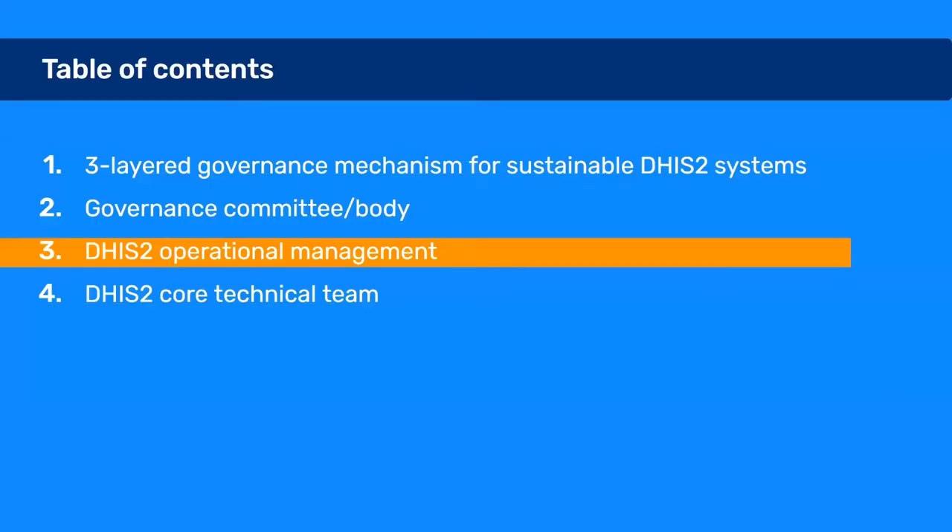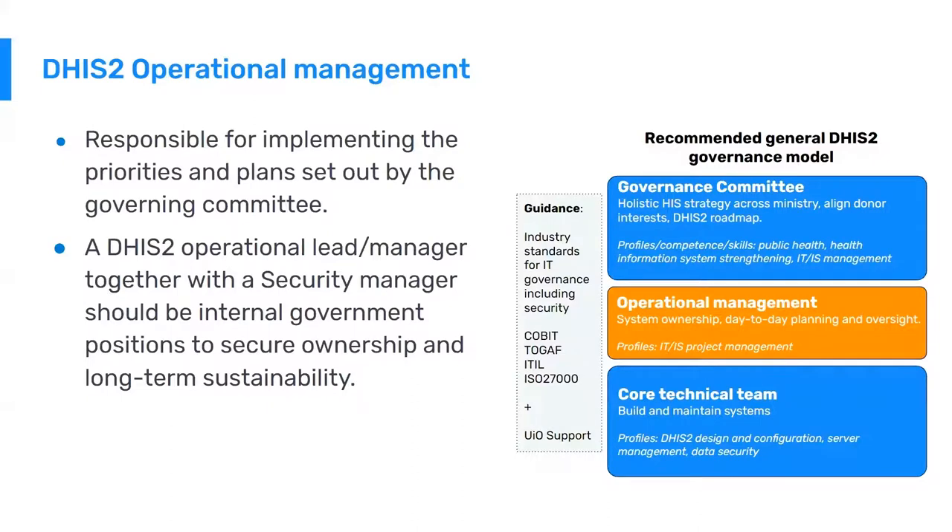Next, I will talk about the DHIS-2 operational management layer of the governance model. The operational management is responsible for implementing the priorities set out by the governing committee. A DHIS-2 operational lead, together with the security manager, should be internal government positions to secure ownership and long-term sustainability. These system management roles are typically located in the Ministry of Health unit responsible for health information systems. It's critical that this team facilitates and maintains an integrated DHIS-2 serving routine information needs of the whole Ministry, not just a subsystem supporting a parallel system for health statistics.